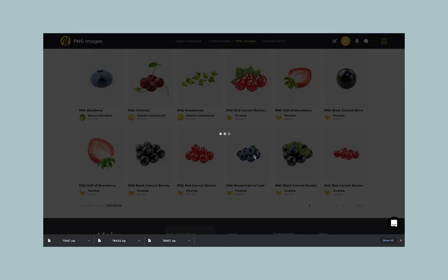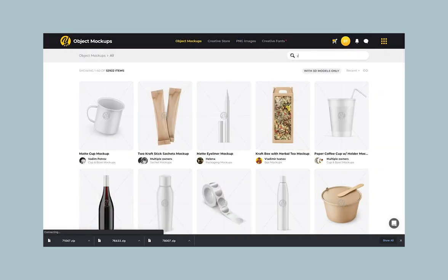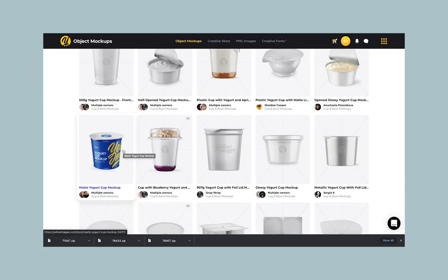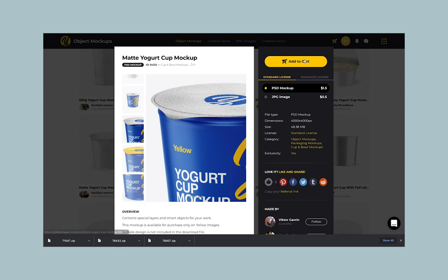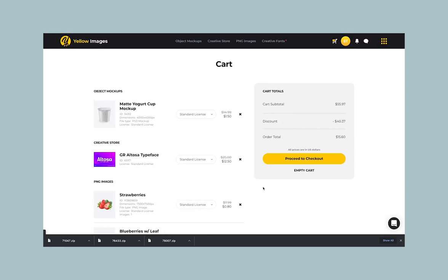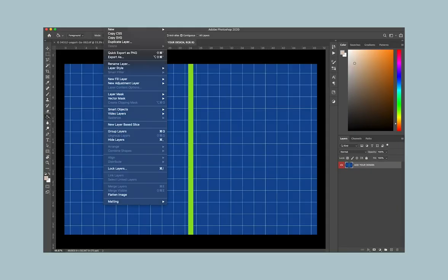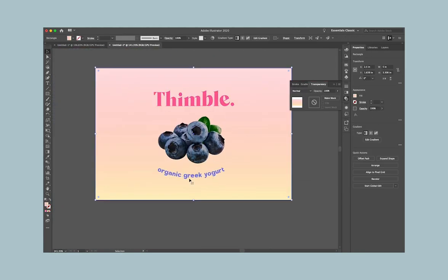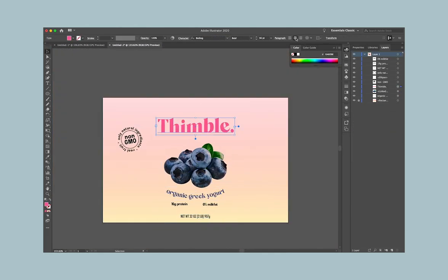For today's video I wanted to create a tiny little mock-up — actually it's really cute — of a fake yogurt brand that I made called Thimble and Co, just because thimble is a cute word. The fonts, the images, and the mock-ups are all from Yellow Images, and using my Yellow Ticket I saved 40%. The object mock-ups and PNG images were heavily reduced — I think like 90% — and the creative store was half off.